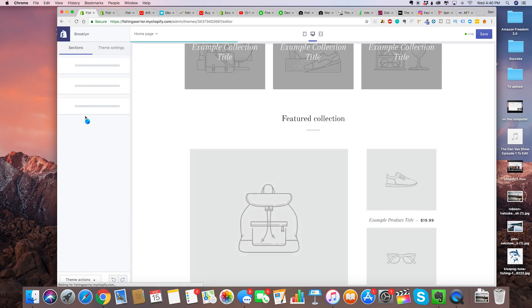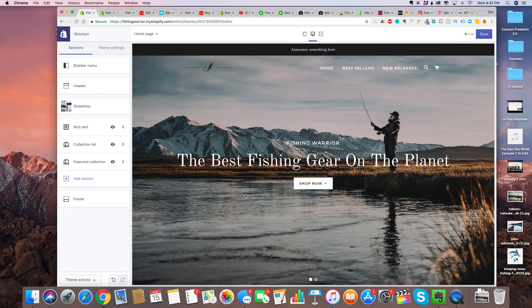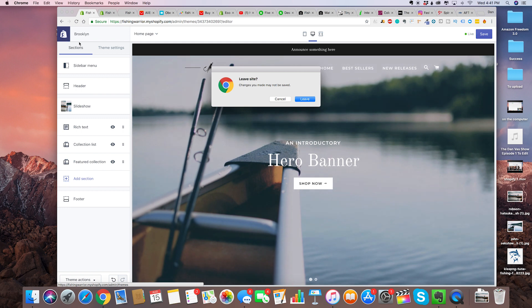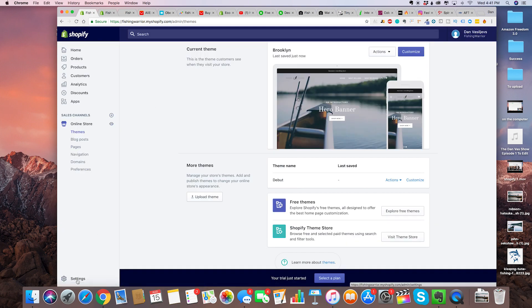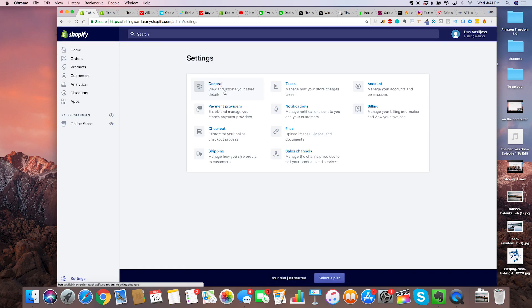We're going to be using a different app to collect customer emails. The next part of the setup for the Shopify store is to fill out all of our general information. Go back to Shopify, make sure you save your work, and then in our menu click on settings and then general settings.